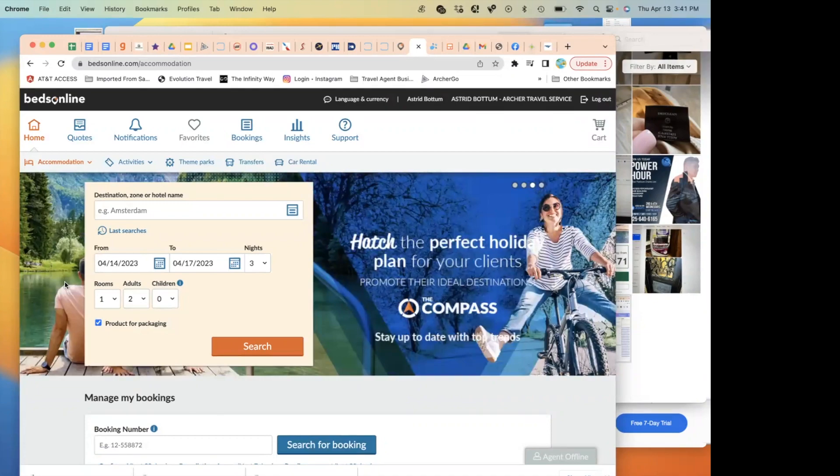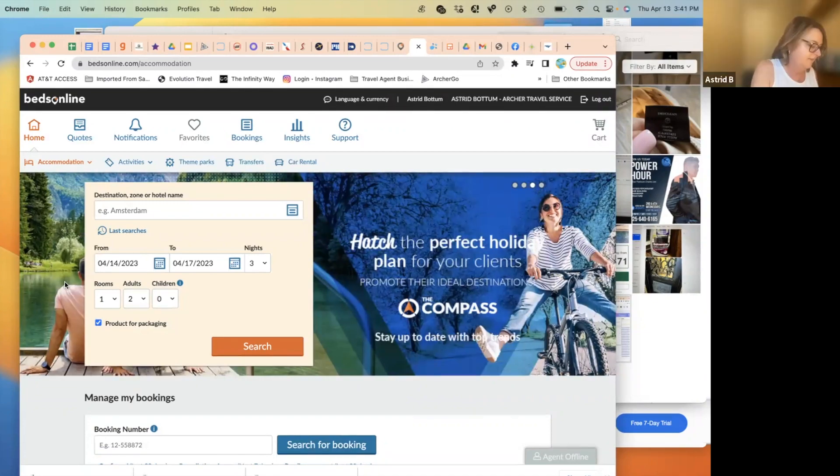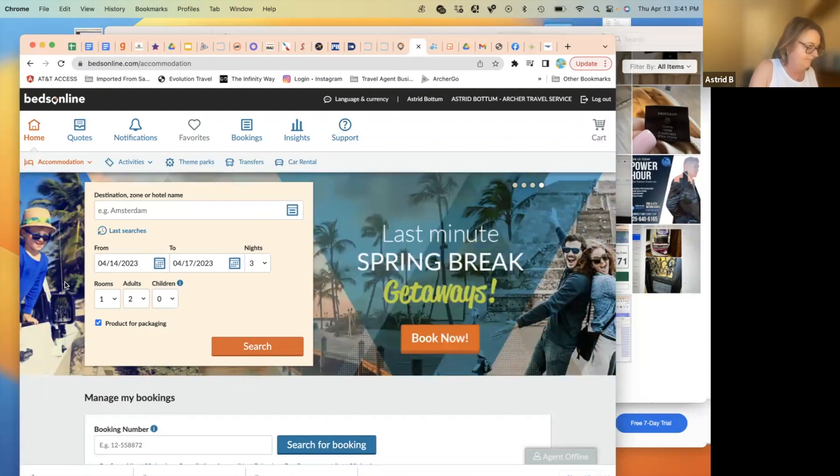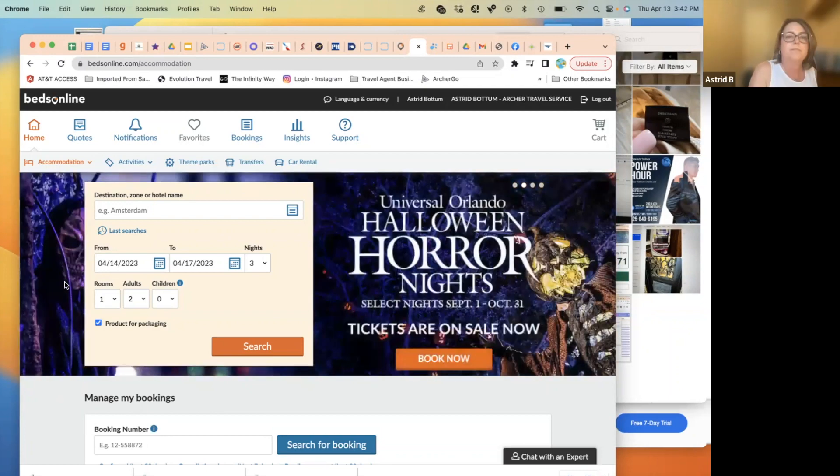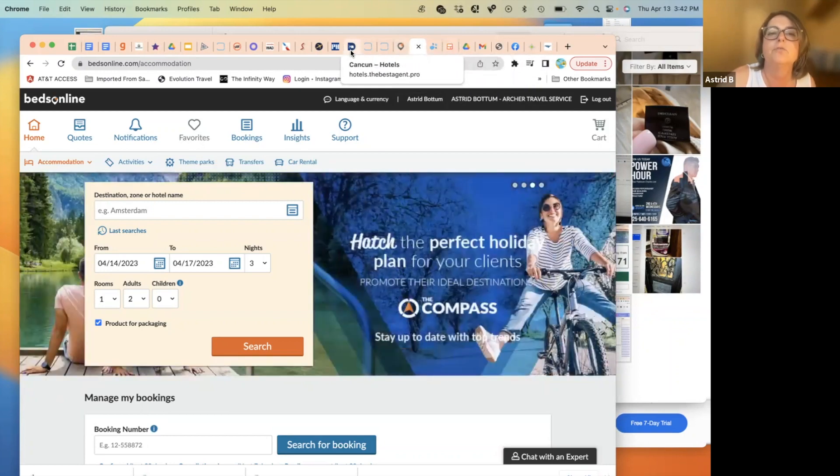Beds Online does not appear to have the option to hold a reservation without payment, unlike Room Res.